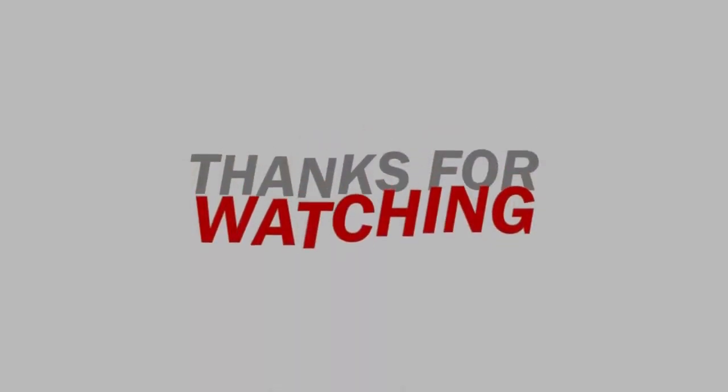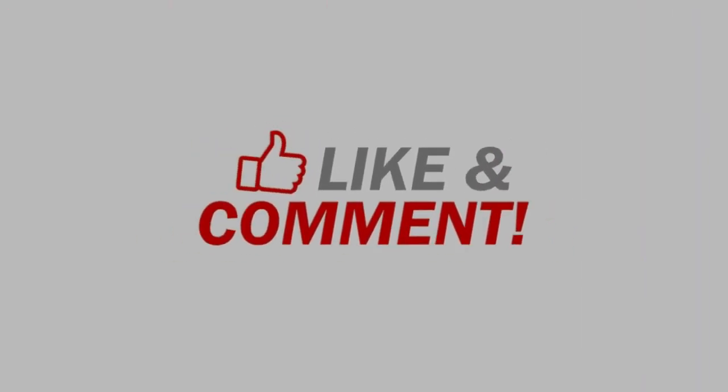Thanks for watching. If you liked the video, please do like, comment and subscribe.